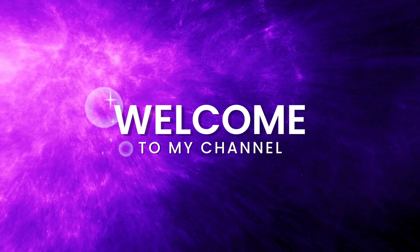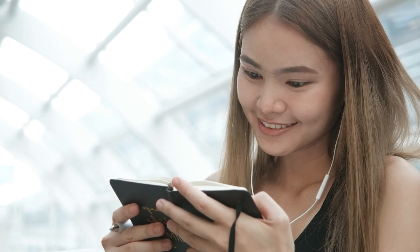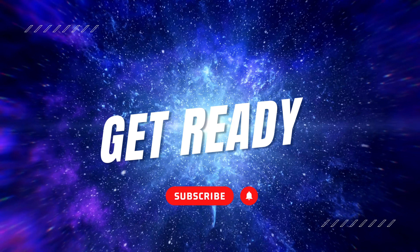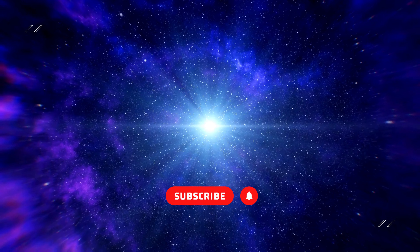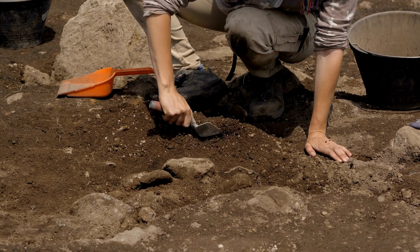Hi there, welcome back to our channel. Today we're diving into an amazing story from history that's going to grab your attention. Get ready as we explore a fascinating tale about archaeologists in Pompeii who stumbled upon something incredible in a hidden room.